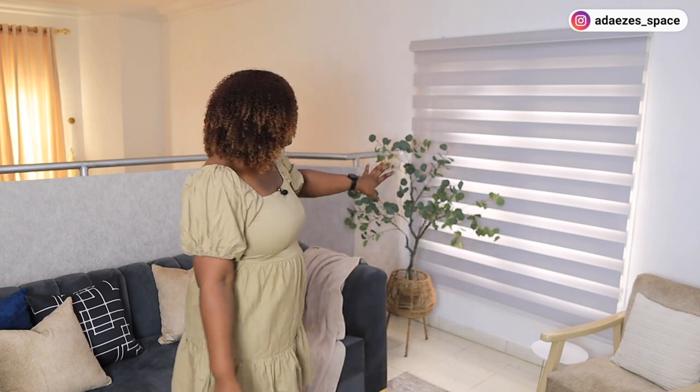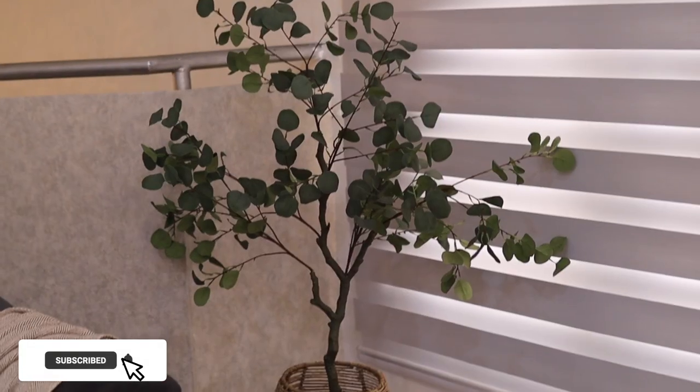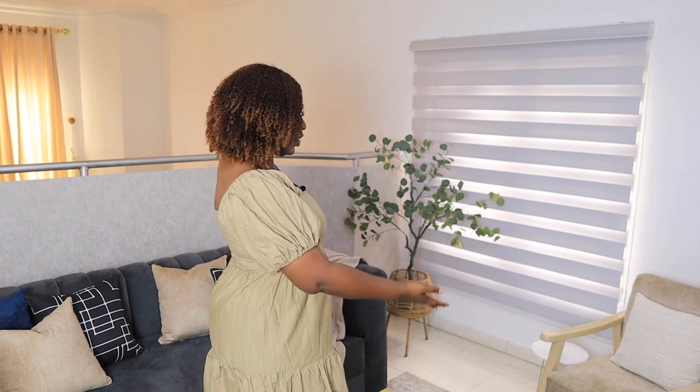I also love these plants. I love this eucalyptus plant — I try to go for plants that look very realistic even though they are not real. I also got this planter — you guys know these planters, they are very popular. I just got it to elevate the look.